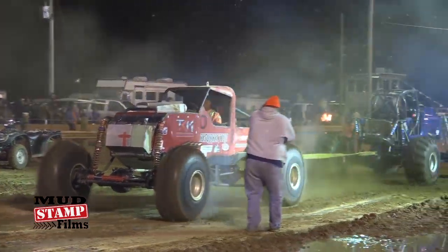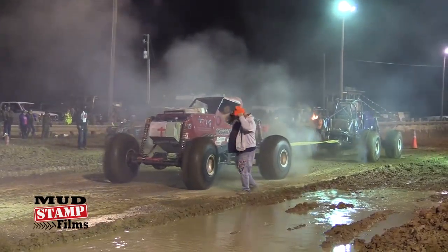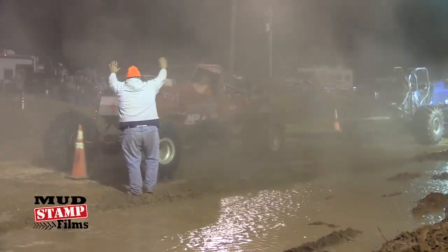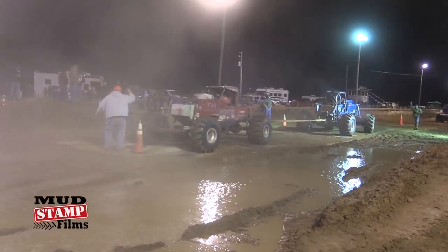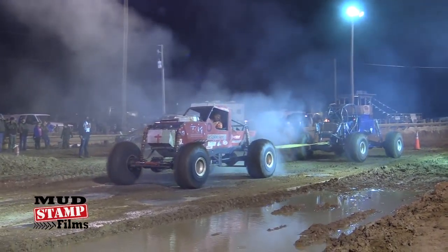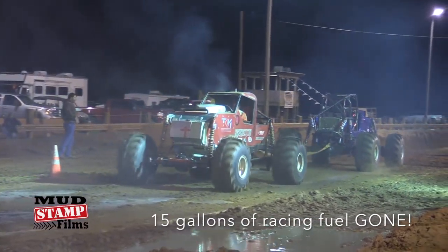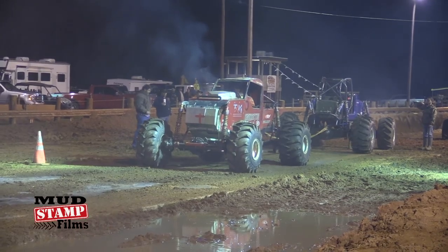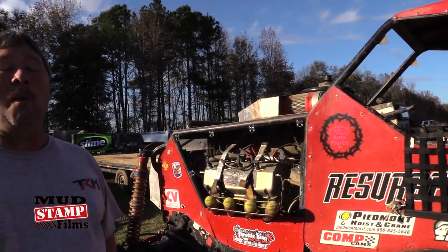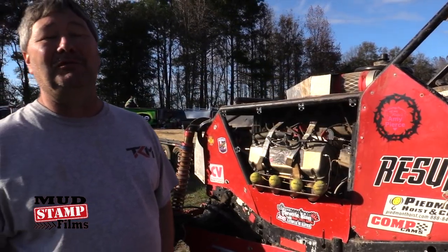Let's go! How many horsepower is this thing pushing? Somewhere around 2,500, 3,000. You can hear it, you can feel it when you've got that pinned down. Yeah, we're not really pushing it hard — they say it's capable of making up to 3,500, 4,000.